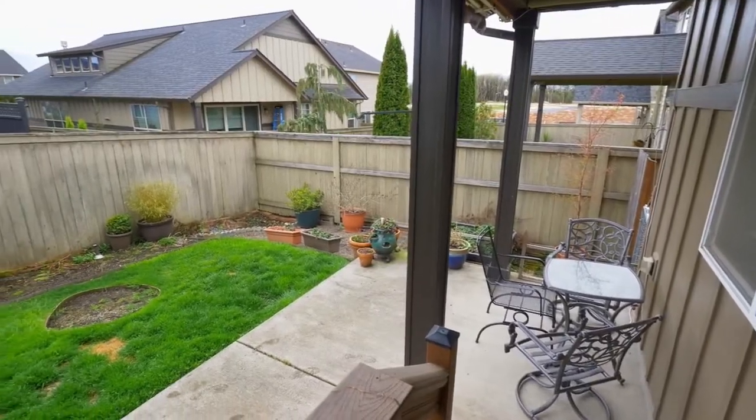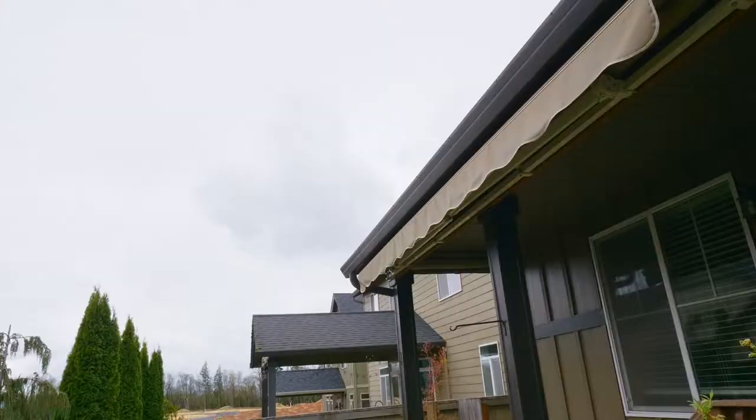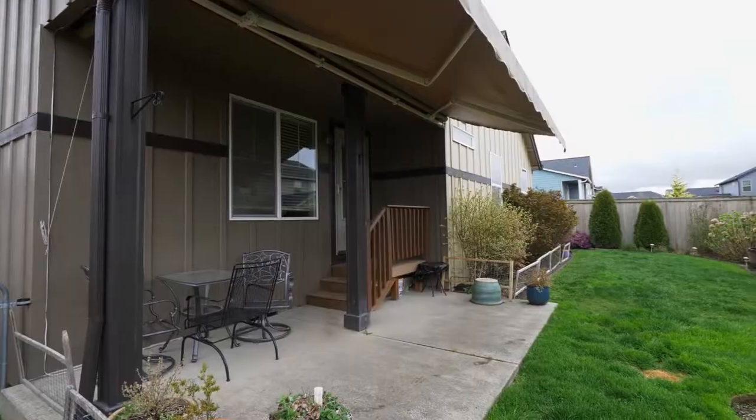You'll find a private, easy-care, fully fenced backyard. The retractable awning is perfect for year-round entertaining on the patio.